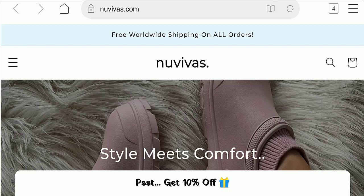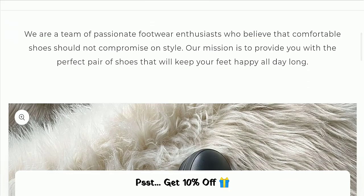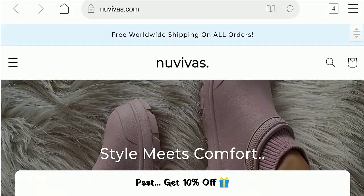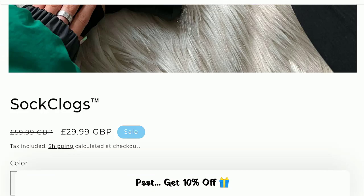First of all, we will find out about the website type and the products they are offering to customers. This is an e-commerce site, and as you can see here, they are offering socks, clogs, and shoes.